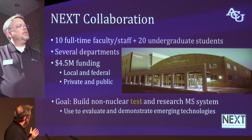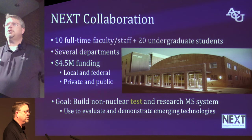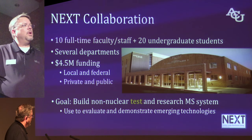One of the goals for our collaboration is to build this non-nuclear test and research molten salt system — it's basically a reactor without the nuclear fuel. The part that catches my eye is the word "test," so we can use that to evaluate and demonstrate emerging technologies.